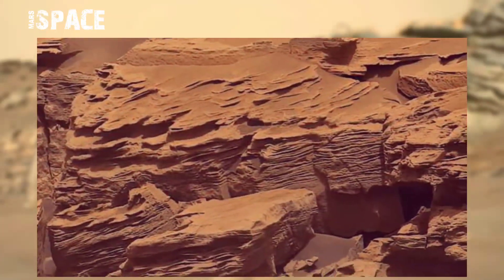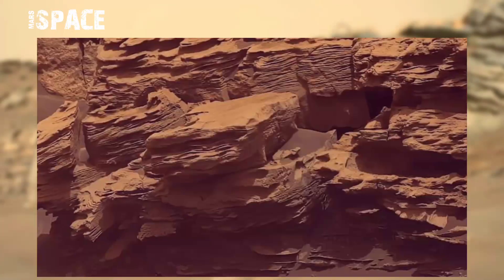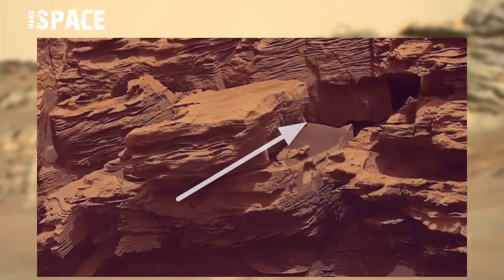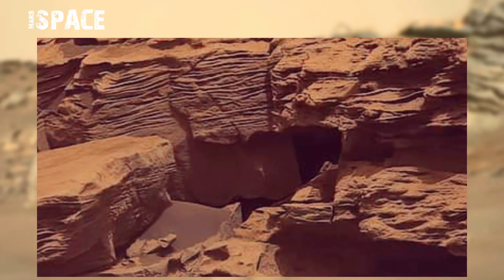NASA's Mars Curiosity rover acquired this image on Mars using its Mastcam. Mastcam is a pair of cameras located high on the rover's mast, and it found some amazing structures — watch it.